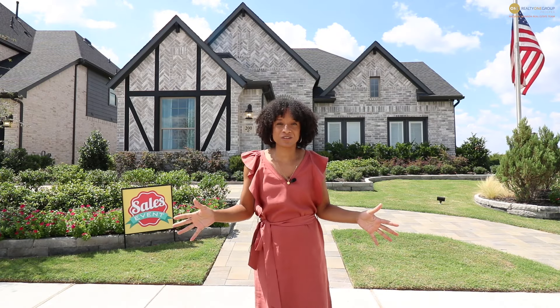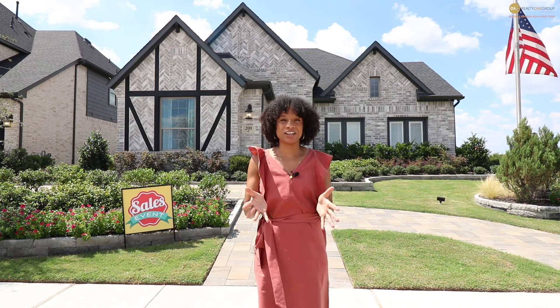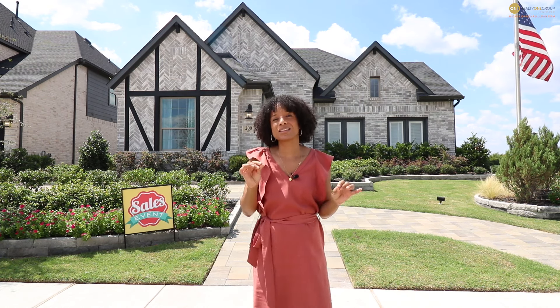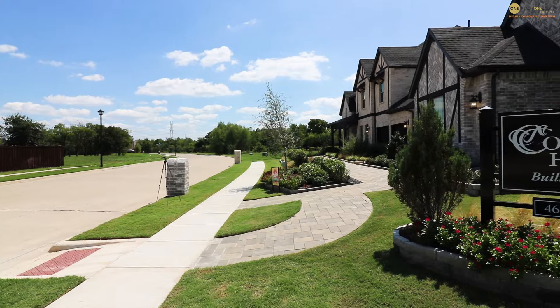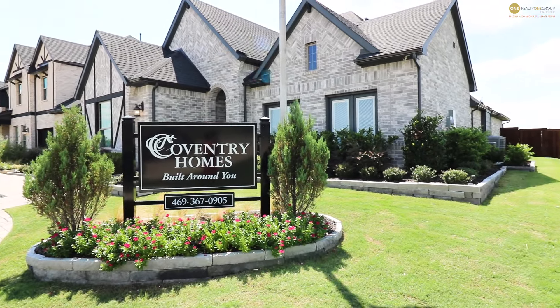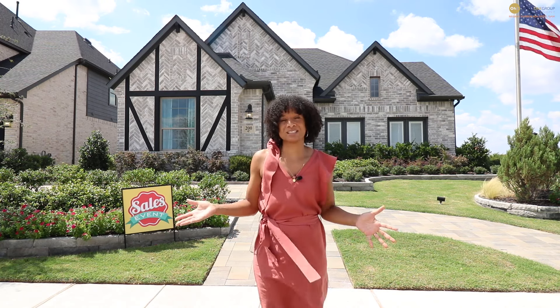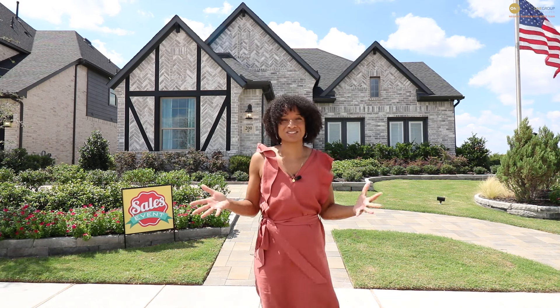We're back in the wonderful suburb of Wylie, Texas, again in Dominion of Pleasant Valley. This is a wonderful community here in the Wylie area that boasts over 292 acres, lots of walking trails, common spaces, and green space. So it's definitely a great one if you love to get your walk on, meet and greet your neighbors, and generally love a large master-planned community.